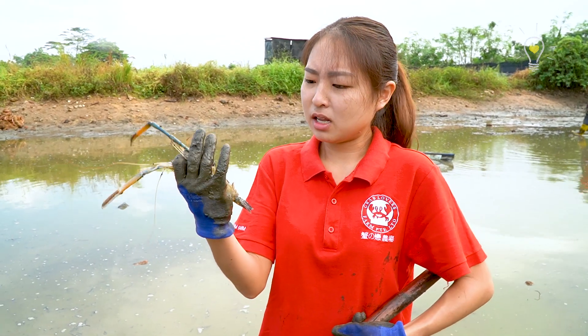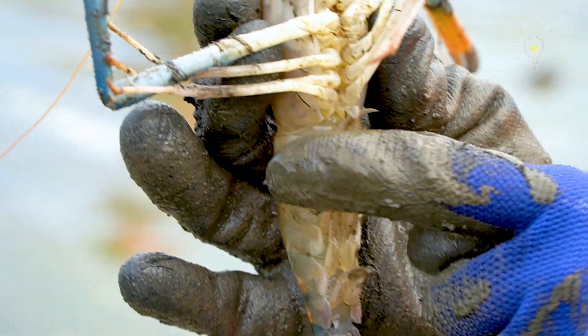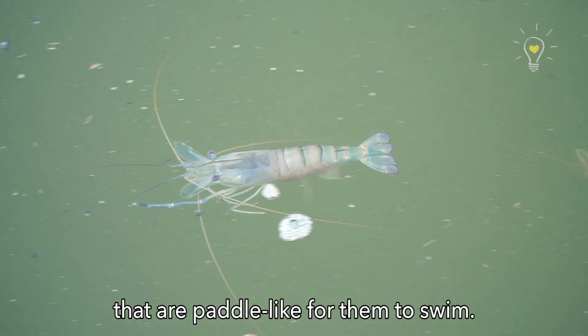Behind those, the last three pairs are the walking legs. And you see the flipping part at the back? Those are actually not their legs — their legs are all in front. Those are appendages that are paddle-like for them to swim.